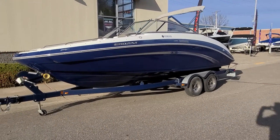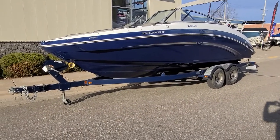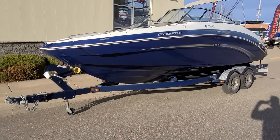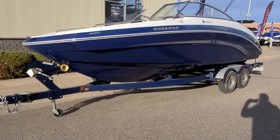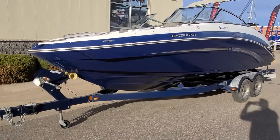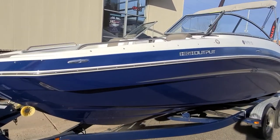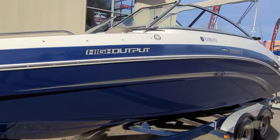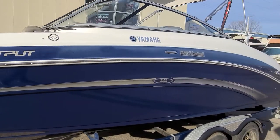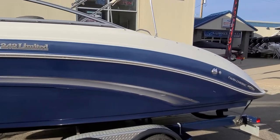Very sharp looking boat. Starting right here on the outside, it's being packaged with a tandem axle trailer with swing tongue color matched with the blue. The boat does have the solid blue hull with the blue sides along with the blue deck stripe. Stainless steel rub rail, stainless steel pullout cleats, stainless steel bow rails. Work our way down the side and you'll see that good looking Monterey badging. Very simple graphics on this boat but very sharp looking.